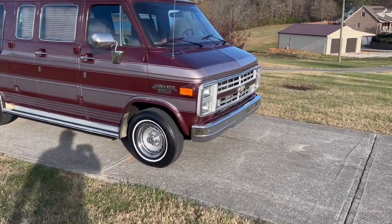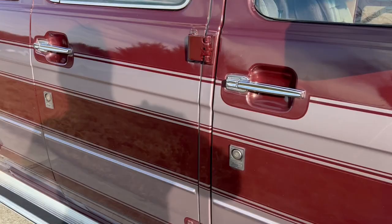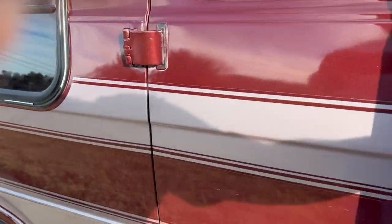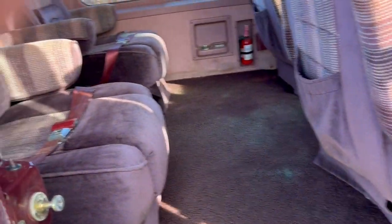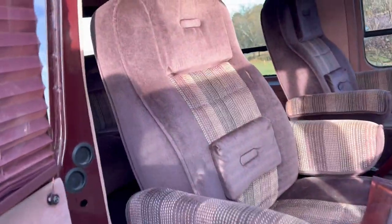Just a good running, driving van. Bumpers are all straight. The grill's not broke. Headlights all work. Turn signals, all that stuff. It does not have rear heat and air — it never came with it. It just has front heat and air.